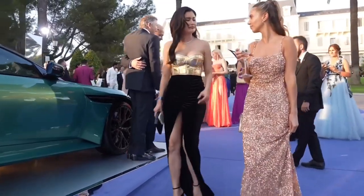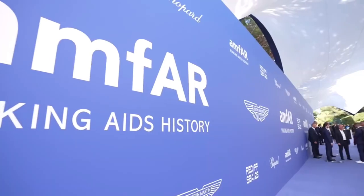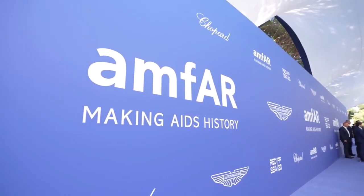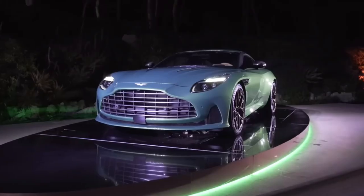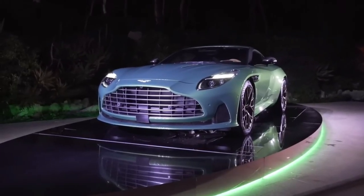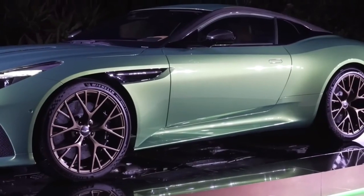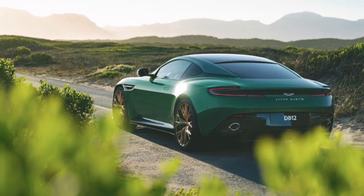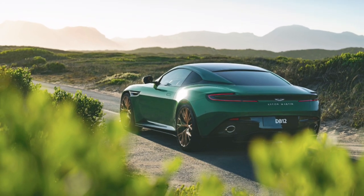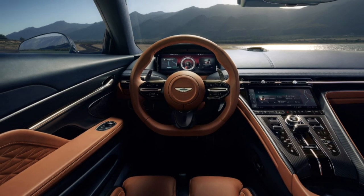The first Aston Martin DB12 customer car was sold for $1,600,000 at a charity auction during the Amfar Gala Cannes. The vehicle, featuring exclusive touches by Q by Aston Martin, celebrates the brand's 110th anniversary. The owner will have Aston Martin F1 drivers Lance Stroll and Fernando Alonso sign the engine cover. Aston Martin's sponsorship of the gala aligns with their philanthropic activities and sustainability strategy, and the donation supports Amfar's AIDS research and advocacy work.